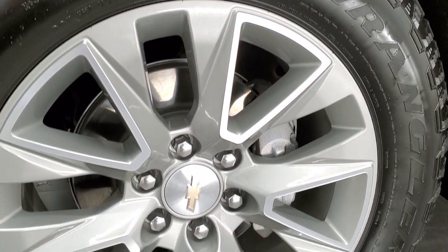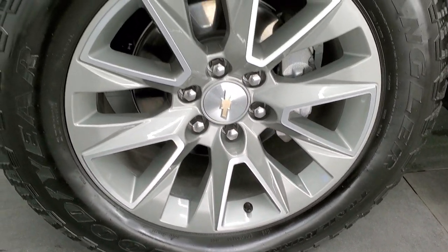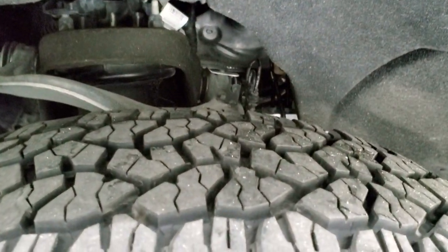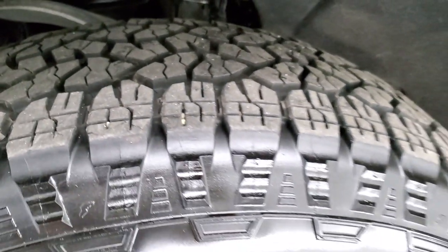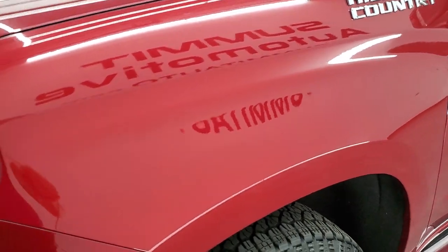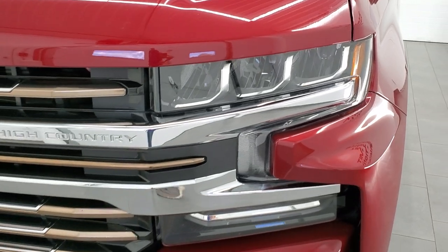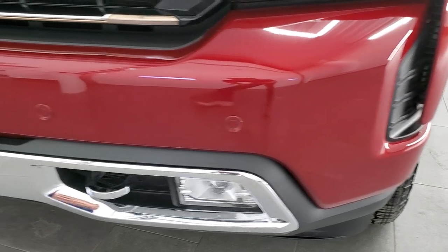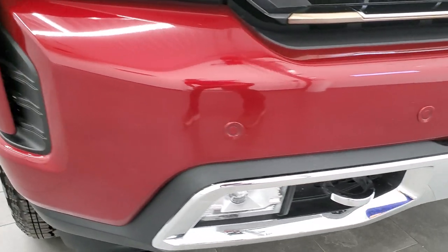This one comes with the 20 inch painted and polished aluminum rims and it has Goodyear Wrangler Trail Runner AT tires. These are 275-60R20s and they have probably about 70 to 80% of the tread left on them. The front fender is in excellent condition — I didn't see any dents or dings on there. This one does have the LED headlamps, the LED running lights, the LED fog lamps, and the front bumper parking sensors. No major dents or dings on that front bumper.